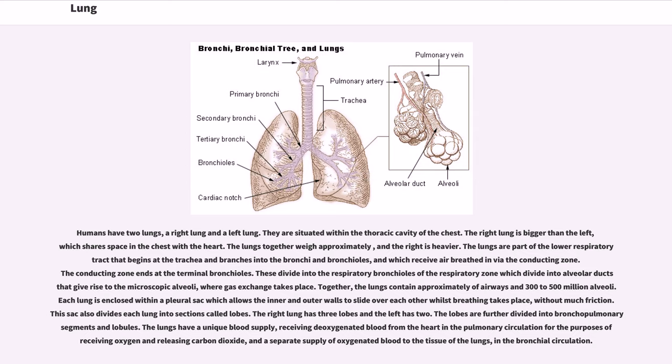The lungs are part of the lower respiratory tract that begins at the trachea and branches into the bronchi and bronchioles, which receive air breathed in via the conducting zone. The conducting zone ends at the terminal bronchioles. These divide into the respiratory bronchioles of the respiratory zone, which divide into alveolar ducts that give rise to the microscopic alveoli, where gas exchange takes place.